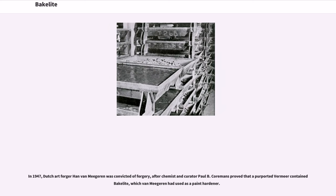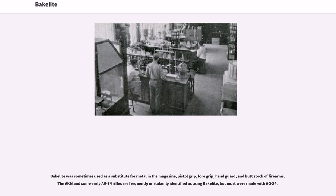In 1947, Dutch art forger Han van Meegeren was convicted of forgery after a chemist and curator proved that a purported Vermeer contained Bakelite, which van Meegeren had used as a paint hardener. Bakelite was sometimes used as a substitute for metal in the magazine, pistol grip, foregrip, handguard, and buttstock of firearms. The AKM and some early AK-74 rifles are frequently mistakenly identified as using Bakelite, but most were made with AG-S4.